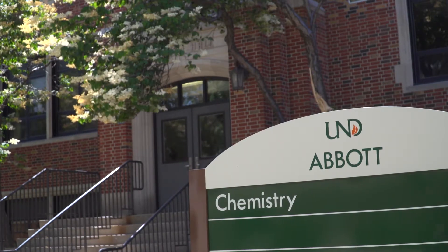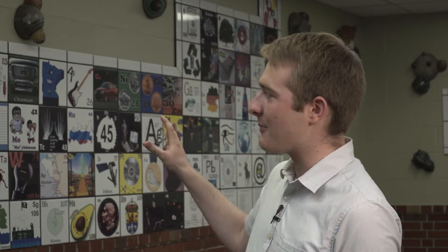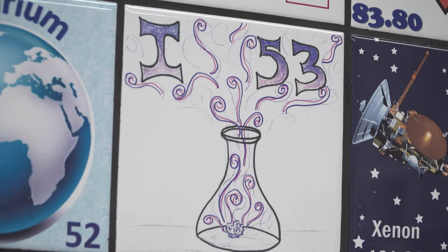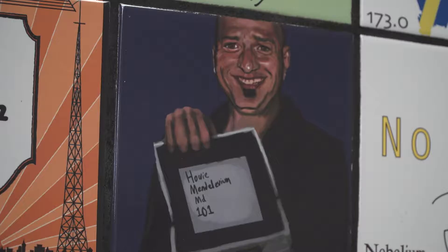It's a collection of the smartest jokes at UND. Hi guys, I'm Jacob and I'm in Abbott Hall. Did you know that this is the home of the giant ceramic periodic table? But this is no ordinary periodic table — the elements are explained in a variety of ways, including pictures, riddles, and jokes.